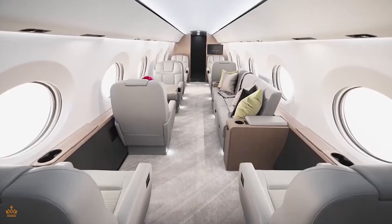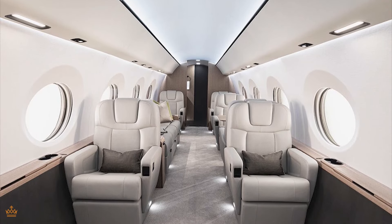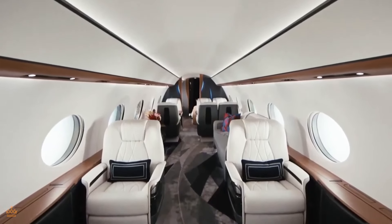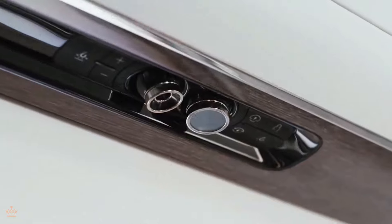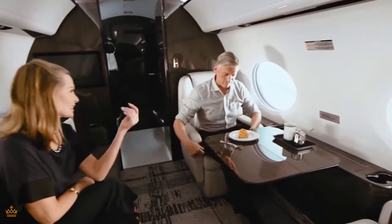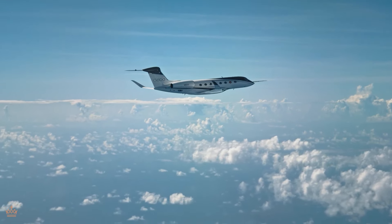As for customer preferences, the G800 caters to those who prioritize comfort, convenience, and status when it comes to long-haul travel. This could lead to a shift in demand towards larger, more luxurious aircraft with increased range and amenities. Customers may be willing to pay a premium for the added comfort and convenience offered by aircraft like the G800, driving competition and innovation within the industry.